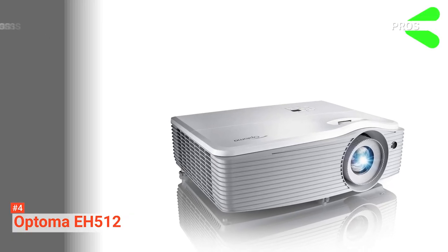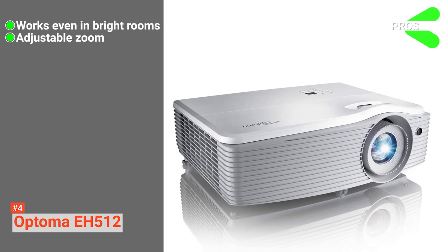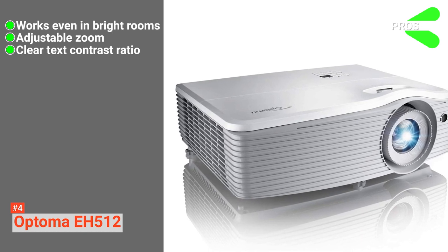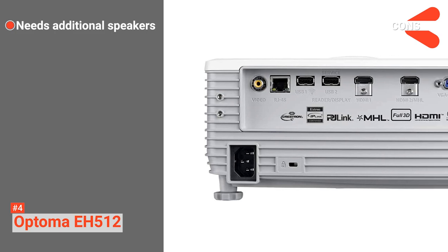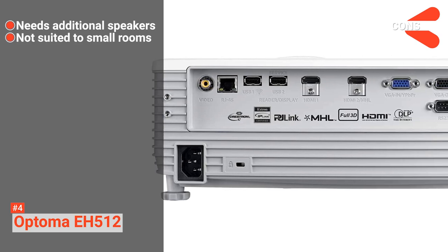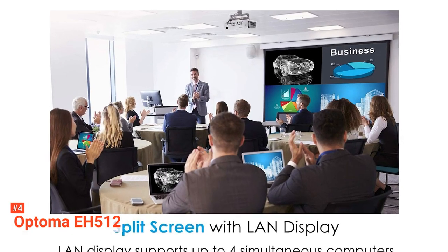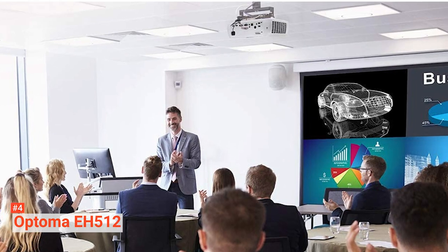Its pros are: it's bright enough for well-lit rooms, it has adaptable zoom for different distances, and the high contrast makes the text stand out clearly. However, the cons are: it requires external speakers, and the high output can be too bright for small rooms. The Optoma EH512 is an excellent device for lecture theatres and large well-lit classrooms.